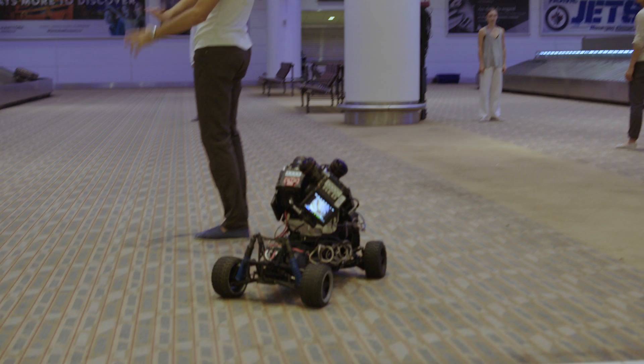In the Winnipeg airport, we actually used an RC car to travel in between the dancers as they did their dance. It was very difficult because I was controlling the RC car from the second level of the airport, hidden behind a pillar, trying to look around the corner carefully and basically navigate this car between 20 dancers. I did hit a few of them a few times.